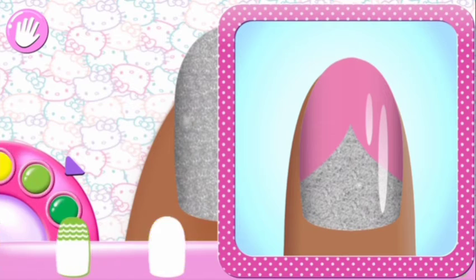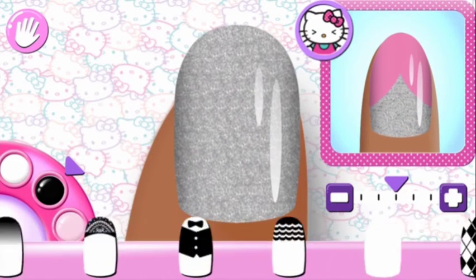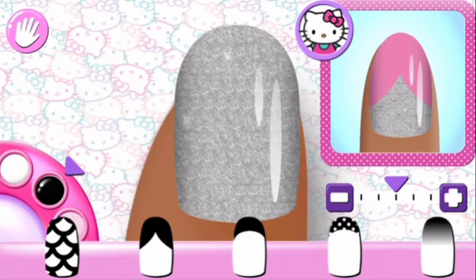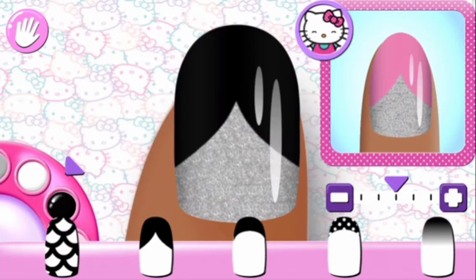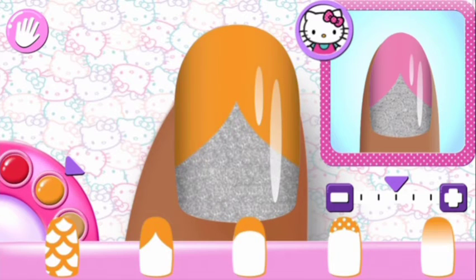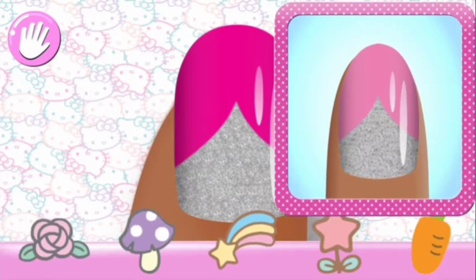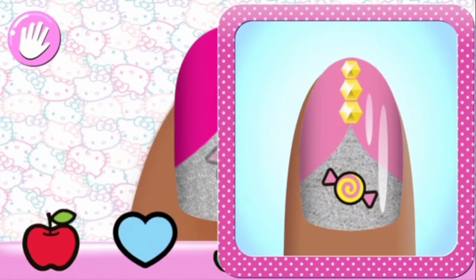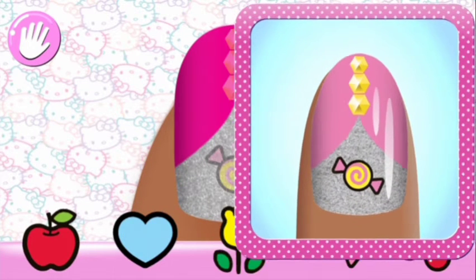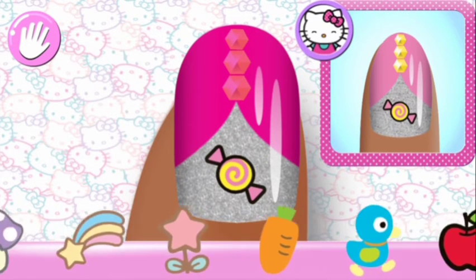Can you pick out the matching pattern for your manicure? Super cute! All that's left is to match the stickers and gems. Make sure to place them carefully on your nails. Use two fingers to rotate or change the size of your sticker or gem.